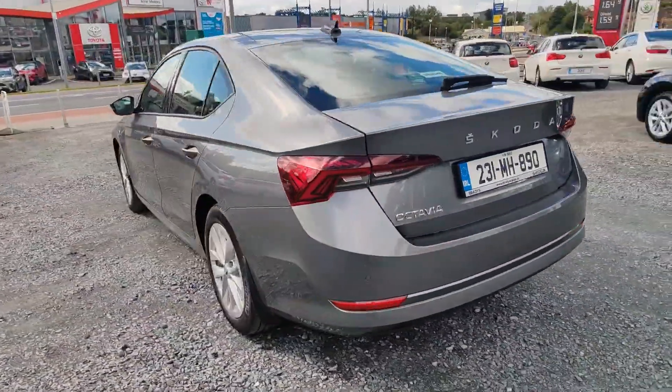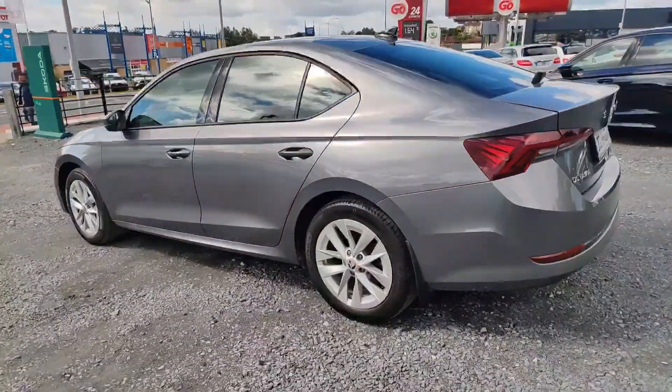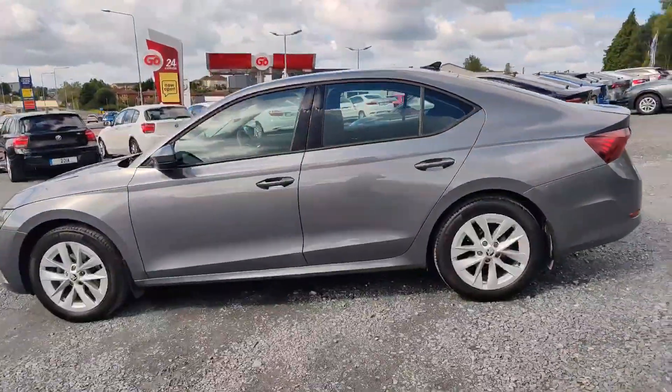With a full health and safety check, manufacturer-serviced, and comprehensive warranty, you can drive with peace of mind.